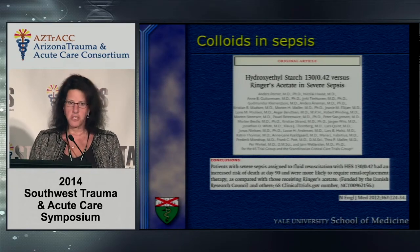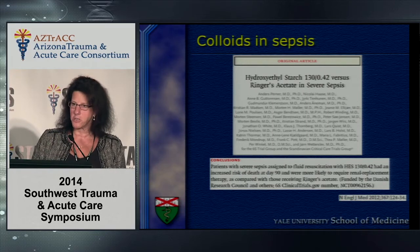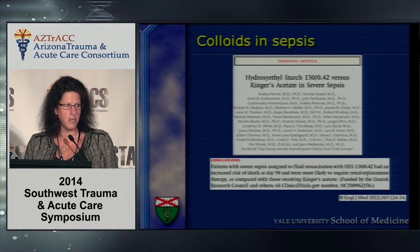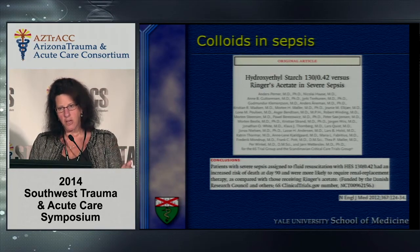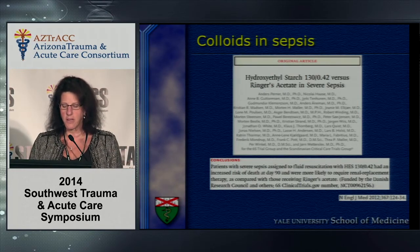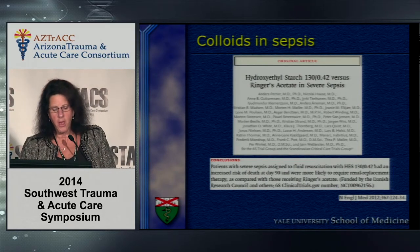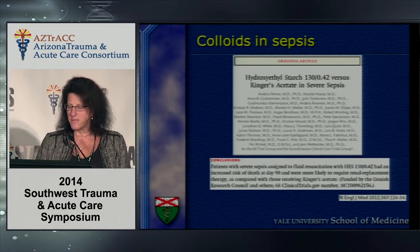Fortunately, people took up this challenge. A paper published in the New England Journal of Medicine shortly after the Cochrane review looked at hydroxyethyl starch in sepsis — not a trauma resuscitation, but large-volume resuscitation with capillary leak. This study was stopped early. Their conclusion was that patients with severe sepsis assigned to resuscitation with starch had an increased risk of death at 90 days and were more likely to require renal replacement therapy.